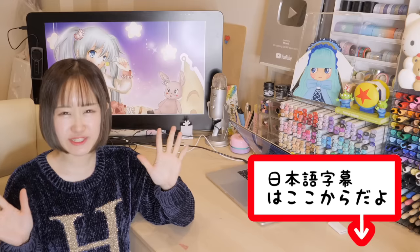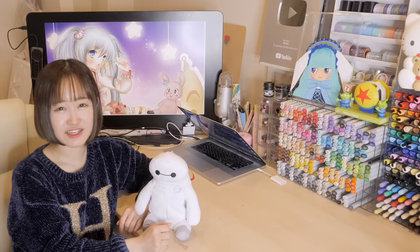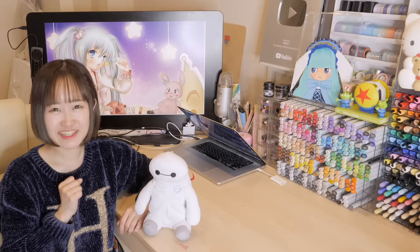Hey guys, it's me Minori, and welcome back to my channel! If you guys have been watching my videos, you know that I went on a huge shopping spree and bought all these markers recently.